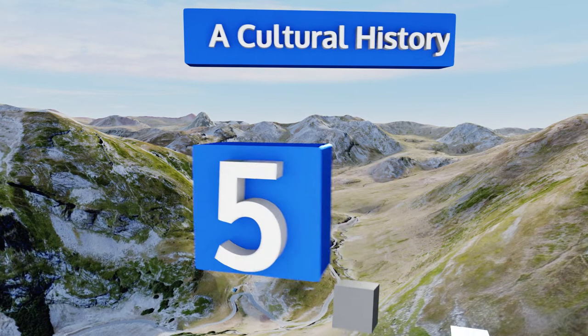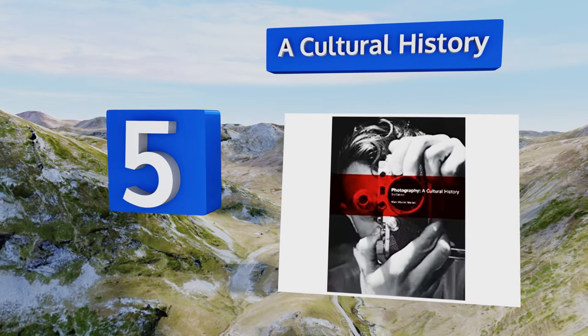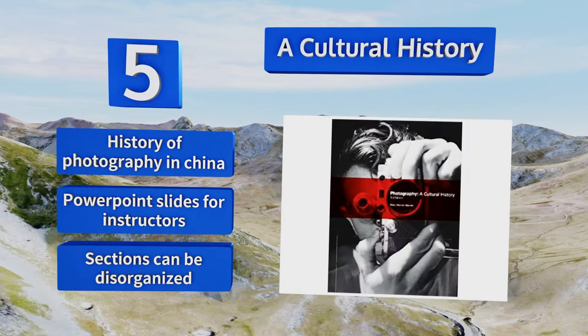Coming in at number five on our list, A Cultural History covers the evolution of the medium throughout the decades and manages to encompass the most important photographers of any given era. While this content is excellent, it can be a little dry for some students. It includes a history of photography in China and PowerPoint slides for instructors, but the sections can be disorganized.